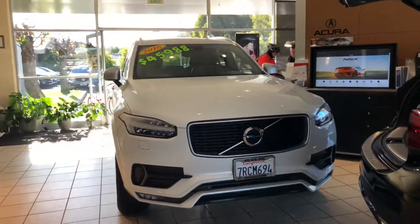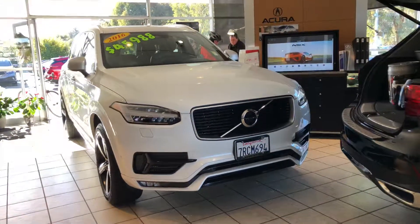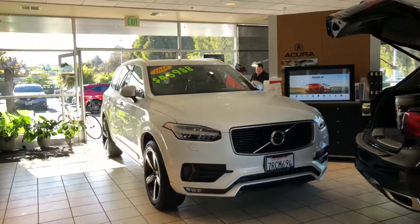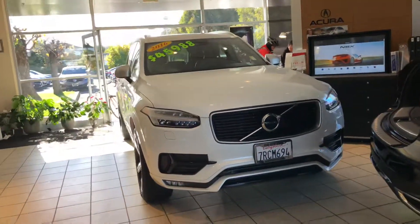We are looking at the Volvo XC90. This 2016 T5 R-Design is an example of the most awarded luxury vehicle of all time.